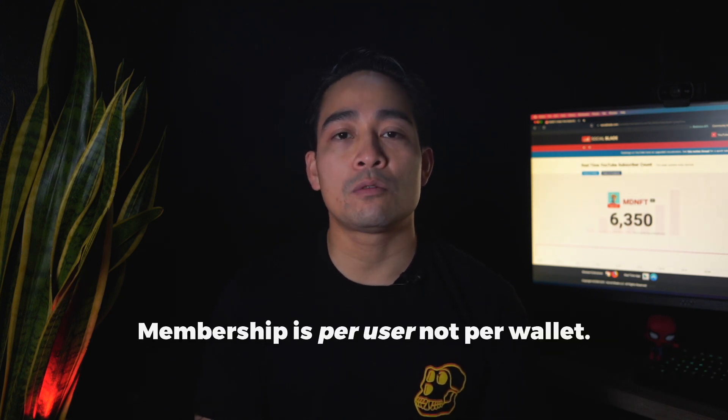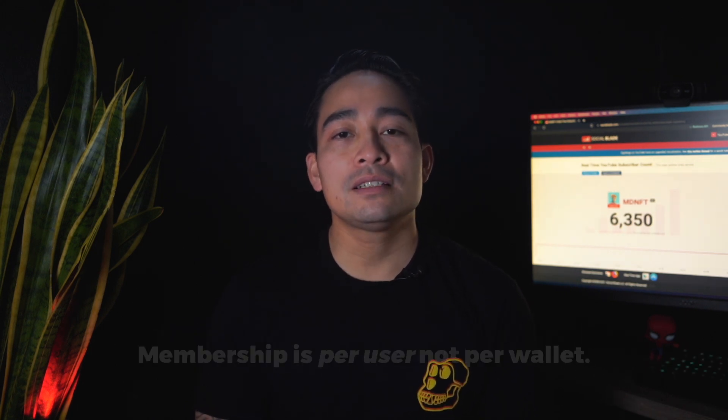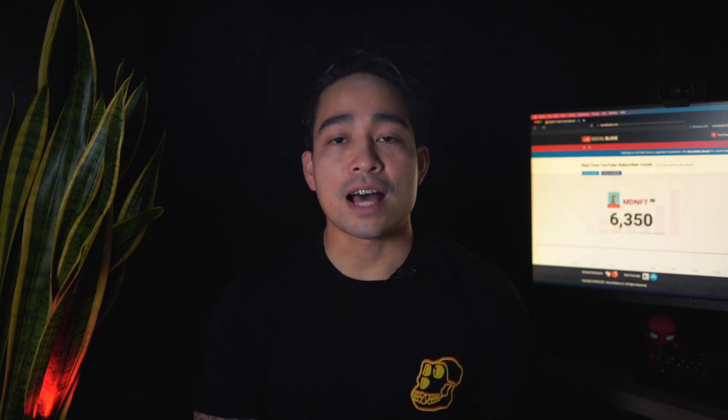It is a MetaMask wallet integration. Membership is per user, not per wallet, meaning you can look up each of your wallets after registering. To access the premium site you have to be connected to your Ethereum mainnet with the account you registered with. In the input field you can enter and look up other accounts, and you can also use your ENS address. ENS stands for Ethereum Name Service — it's a public utility for the Ethereum blockchain so you don't have to use a 0x address. It could be something like ao.eth. The site pulls in all your ERC-721 and ERC-1155 asset projects.